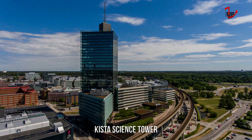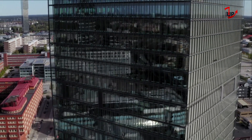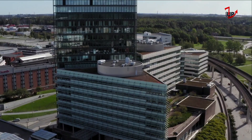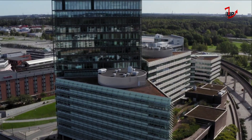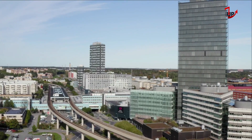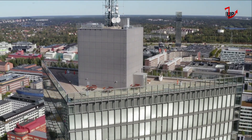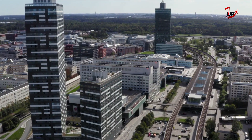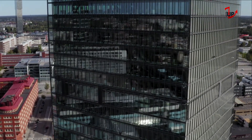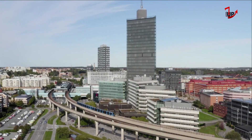Kista Science Tower is a 32-story, 124-meter (407-foot) skyscraper in Kista, Stockholm, Sweden. With its rooftop antenna, its height is 156 meters (512 feet), making it one of the tallest buildings in the country. Kista Science Tower was completed in 2003 and was the tallest skyscraper in Sweden at the time, but was soon surpassed by Turning Torso, built in Malmö in 2005. It is still the tallest office building in Scandinavia.